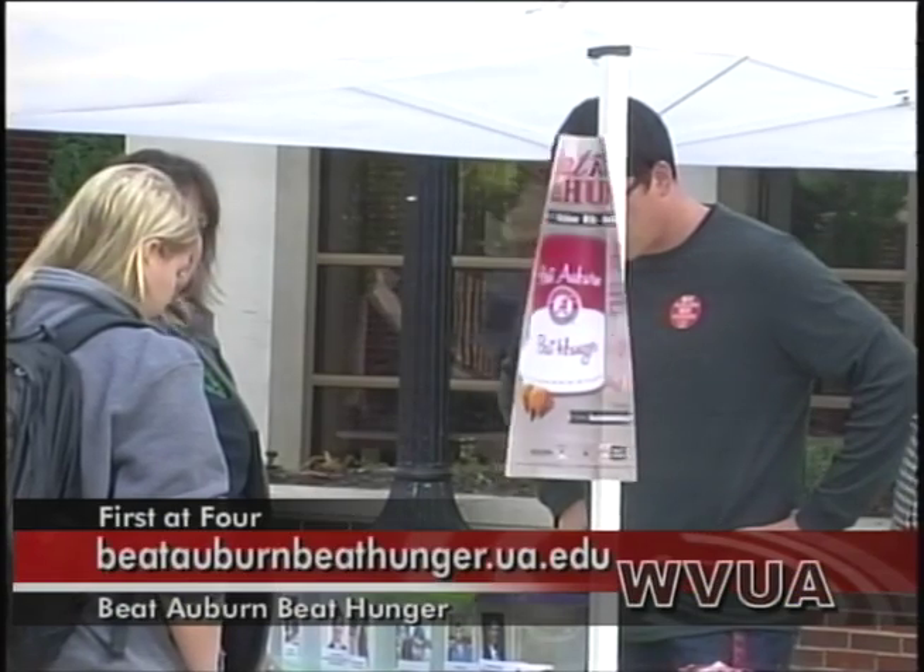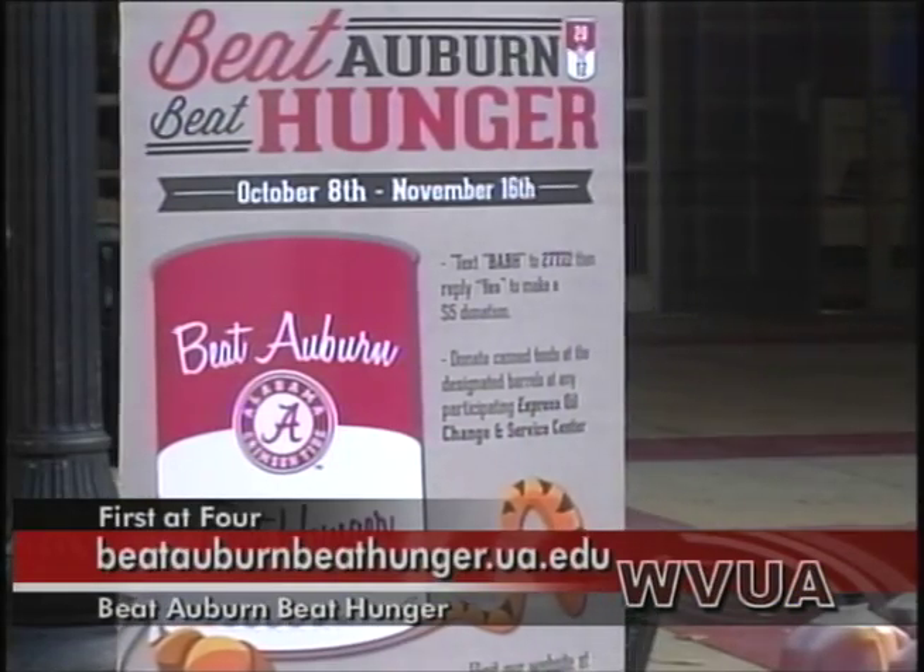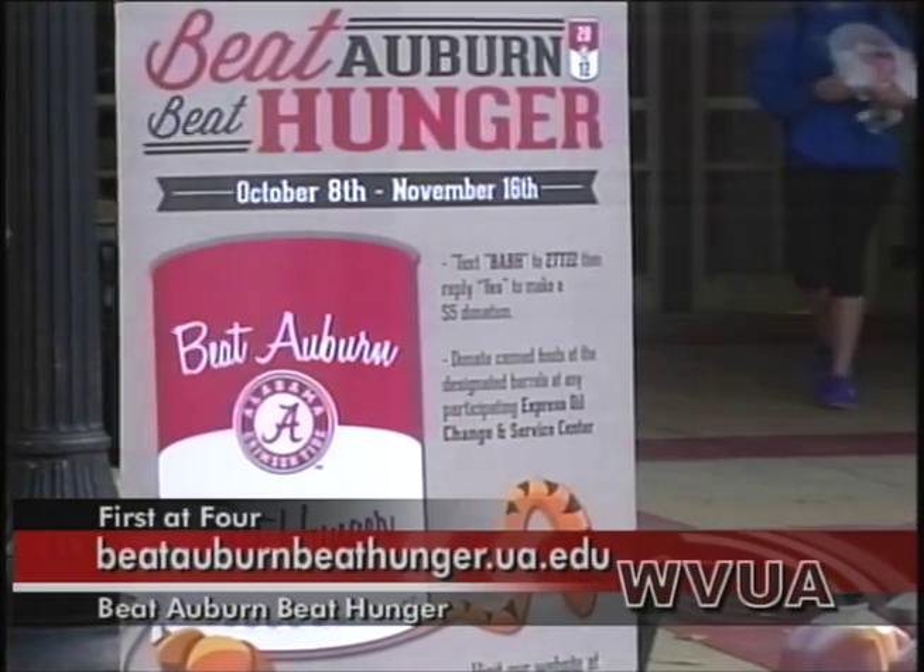And speaking of donations, this is a donation event that's been going on for a while — it's pretty popular. Tell us about Beat Auburn Beat Hunger. It's been going on now about 19 years. It's a contest between the students at the University of Alabama and the students at Auburn. Once a year, just prior to the Iron Bowl, they see who can raise the most food in their particular area for their food bank. They call it the Auburn-Alabama food fight, and we call our end of it the Beat Auburn Beat Hunger food fight.